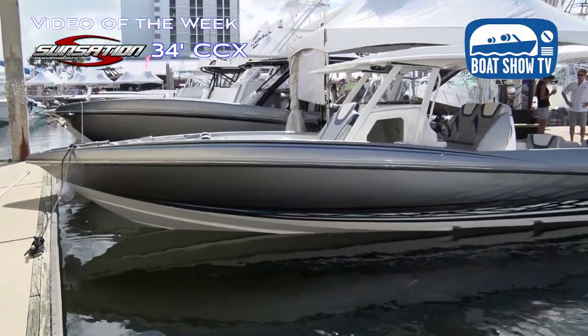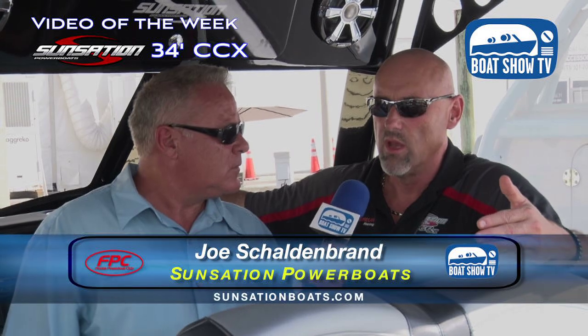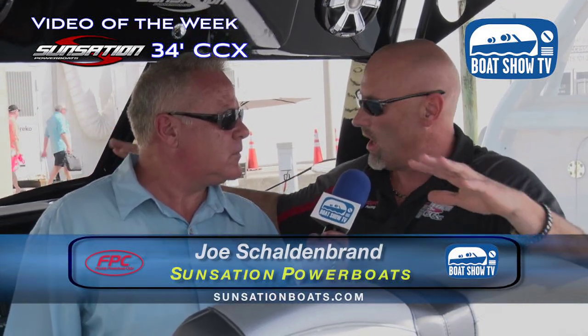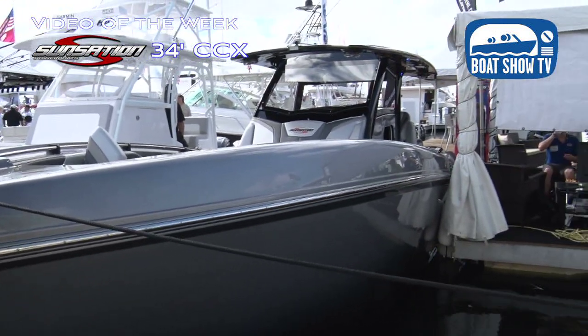We just came out with a brand new 32 CCX, which we have here at the Lauderdale show as well. A lot of our existing customers — 32 customers, 28 customers — wanted something along the line of this 34 but a little scaled down, a little smaller and a foot narrower. So we came out with it, designed it, and introduced it here at the show.